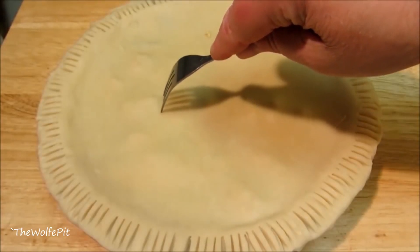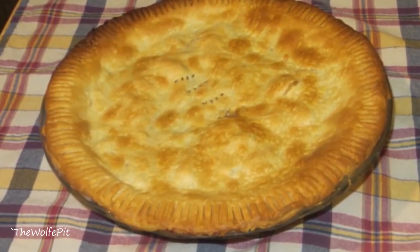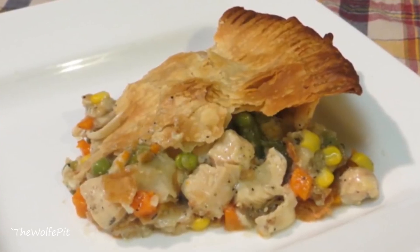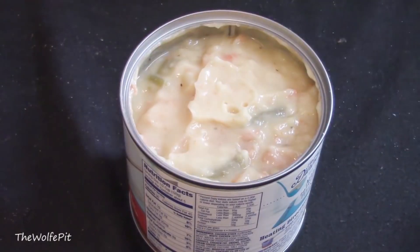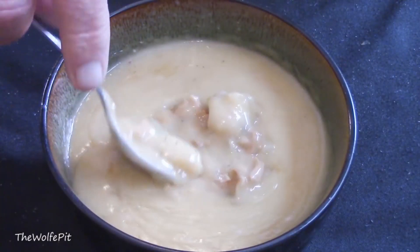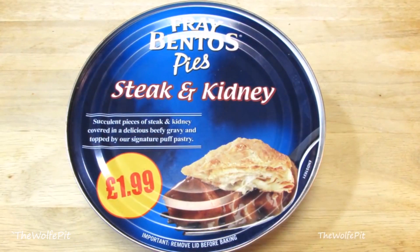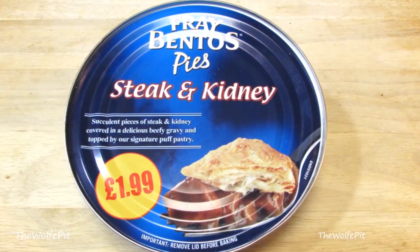When there's no time to make a homemade pot pie, store-bought frozen pot pies will get the job done, although not nearly as good or healthy as homemade pot pies. There's also pot pies in a can that are epic fails with no crust and are more like a soup than a hearty delicious pot pie. But there's also pot pies in cans that are real pot pies with a crust.